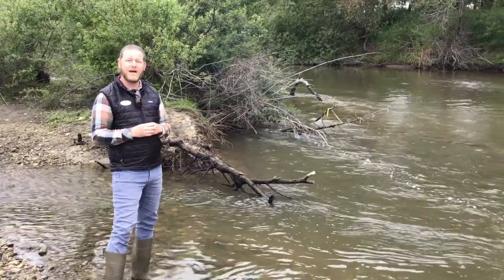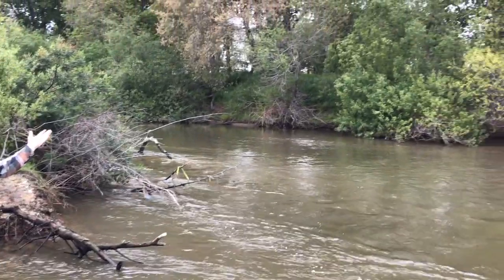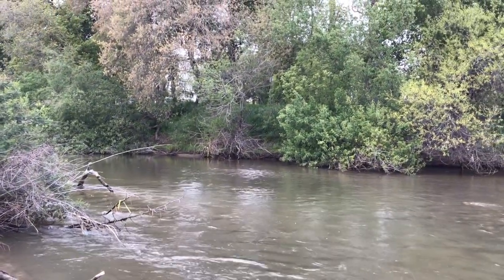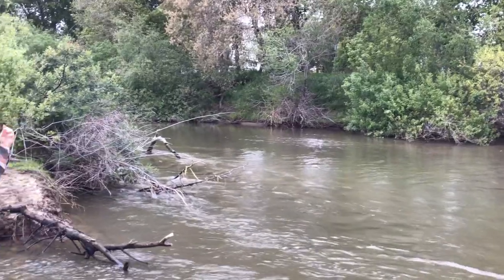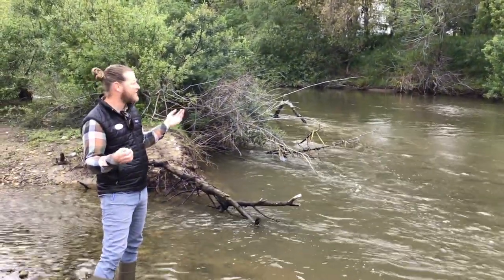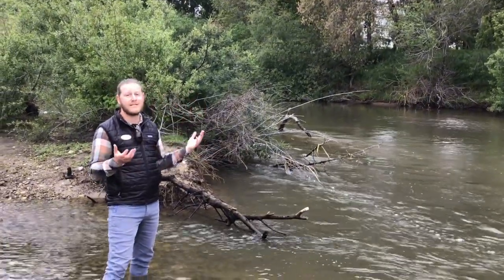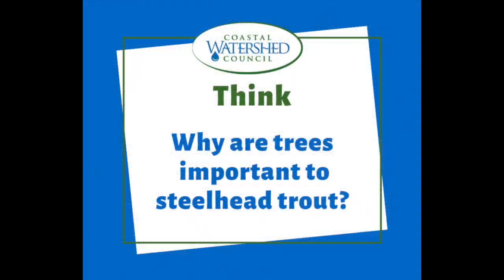Now we're here along the San Lorenzo River in Santa Cruz and I wanted to share with you some questions. If you were a fish, a steelhead trout, why would trees be important to you? Fish don't eat trees, fish don't make nests in trees, fish don't climb trees or swim up trees. So why would a river have trees and why would those trees be so important to steelhead trout? Share your ideas with someone else or write them down.